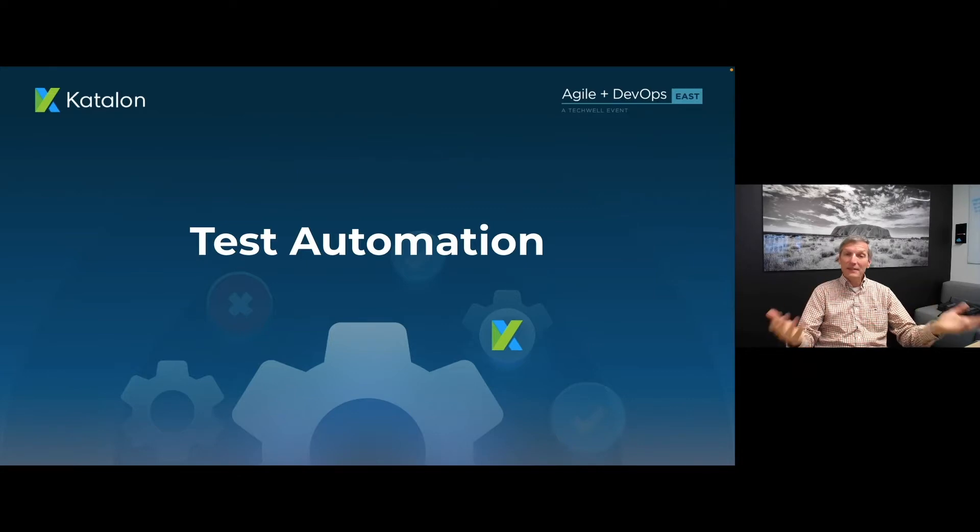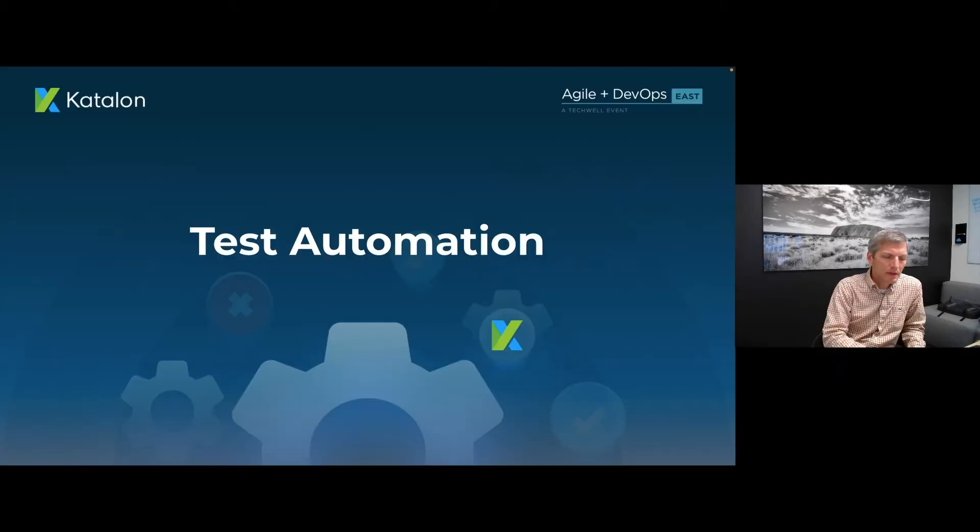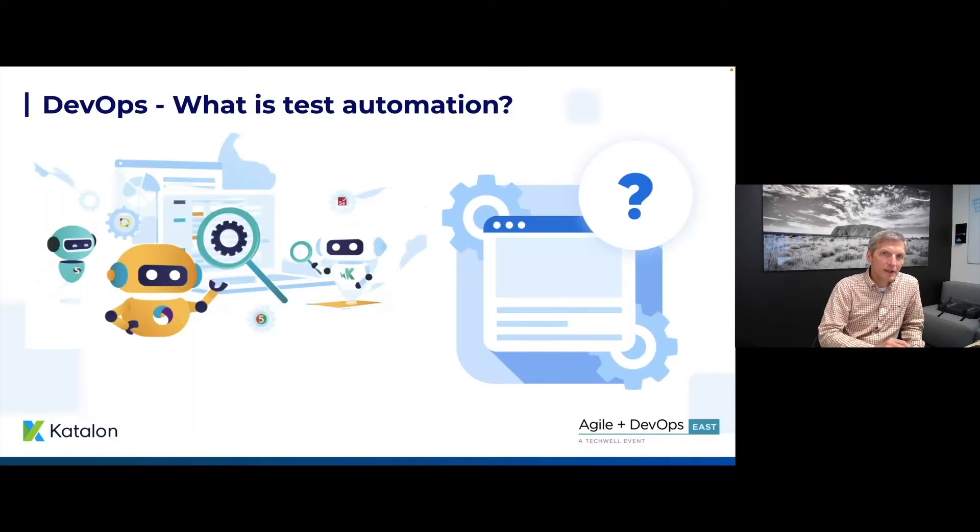With that setup, let's talk about test automation. I'll briefly set some context: what is test automation? I think everybody has a pretty common understanding — it's writing software to test other software, whether that's using Appium, Selenium, Cypress, or Katalon.